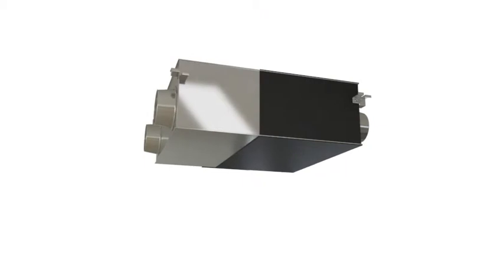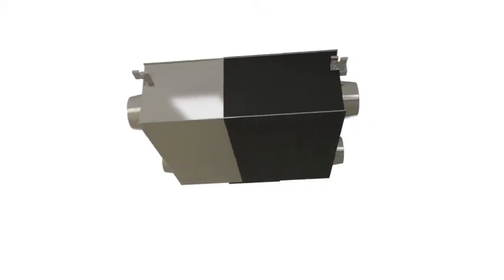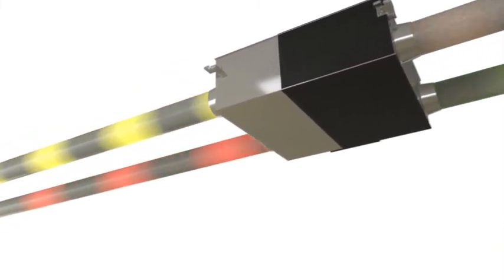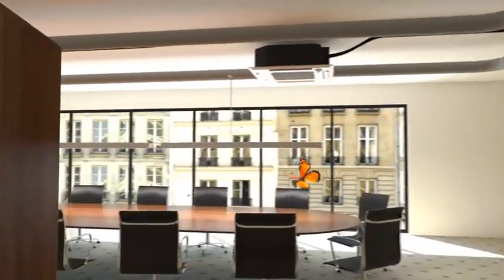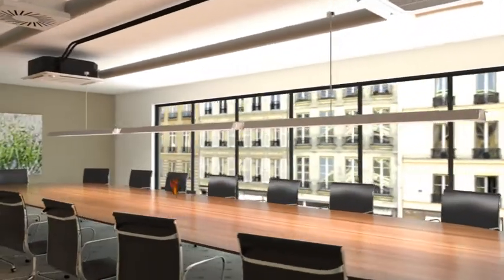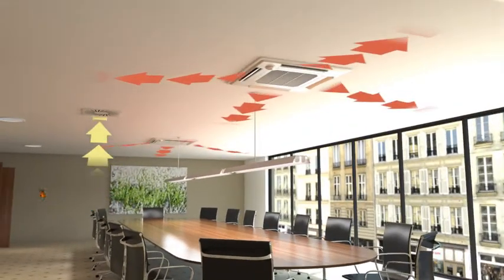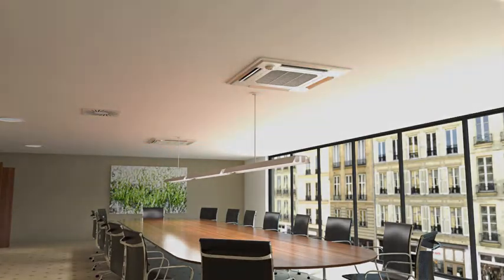The R2 air conditioning system can also be combined with high-capacity LOSSNAY ventilation units to supply the building with fresh air. LOSSNAY units operate using a wafer-thin paper heat exchanger, which takes existing cold or heat energy and transfers it to the fresh air. This ensures energy savings of up to 70% and often requires smaller capacities of the air conditioning system.